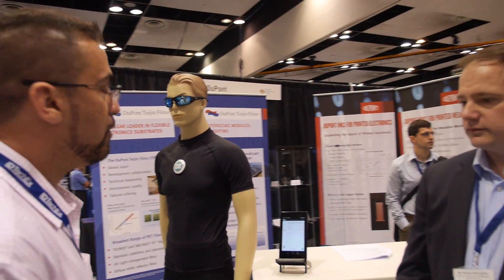We're here with Steve Woldaby from DuPont, a clear leader in electronic substrates. Steve, would you like to give us a quick tour of what you can see here at the show?